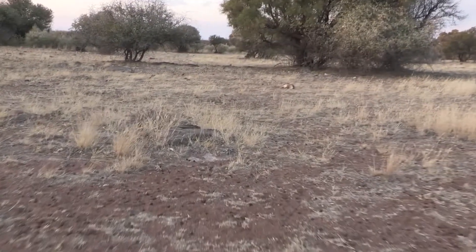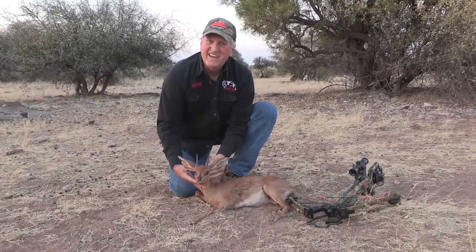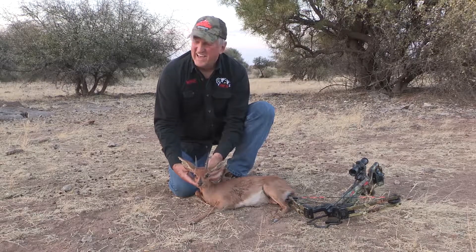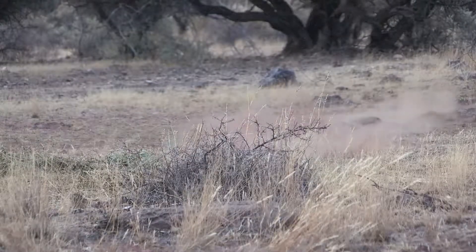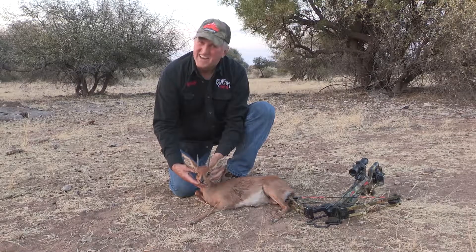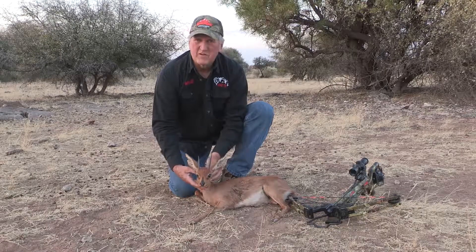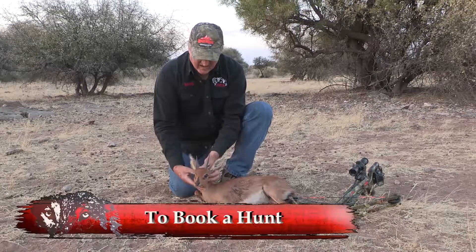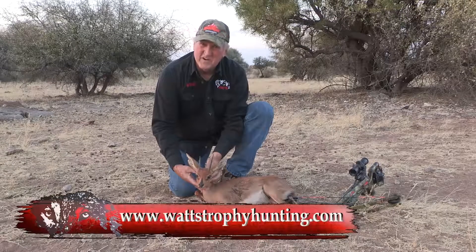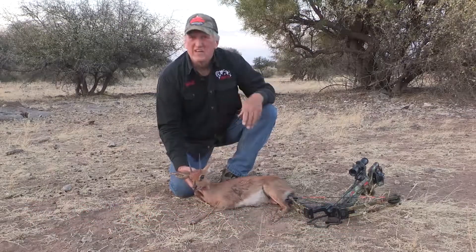Look at that little guy — he came in and presented me with a great shot tonight. Two nights ago I missed him, and now I have gotten him. I redeemed myself on that miss — I didn't miss tonight. Got him exactly where I was supposed to get him. He's a beautiful little animal, folks. From the biggest of animals to the smallest of animals, you can count on trophy hunting to deliver. Beautiful little animal.